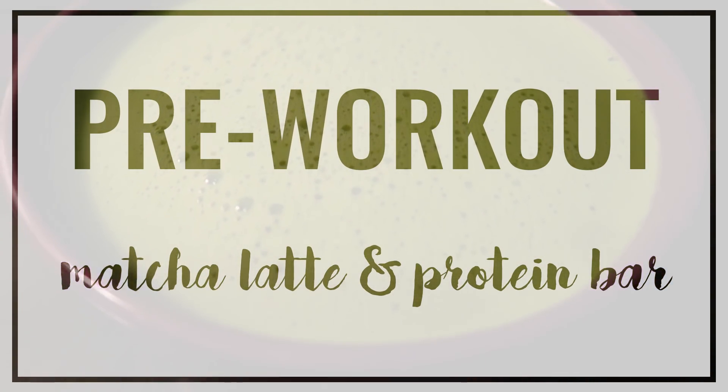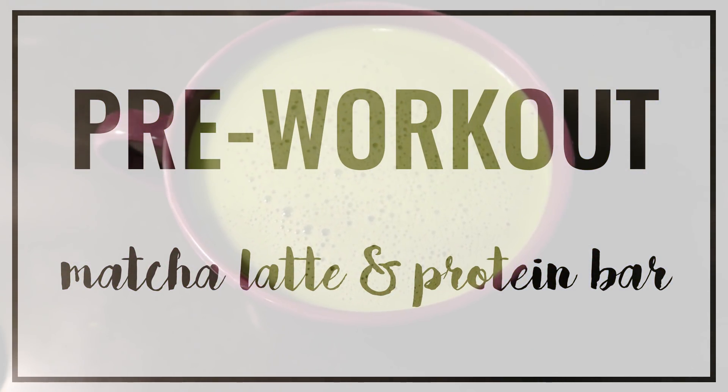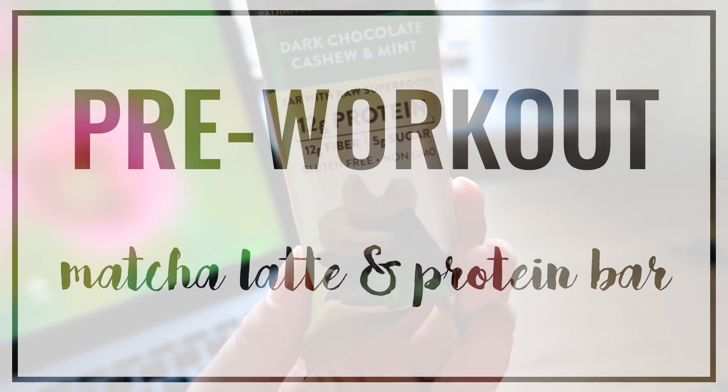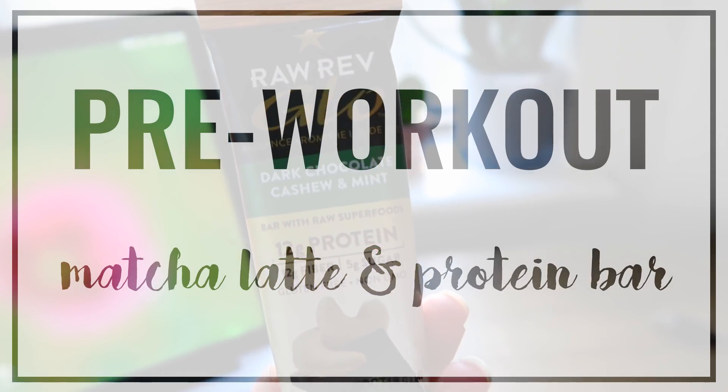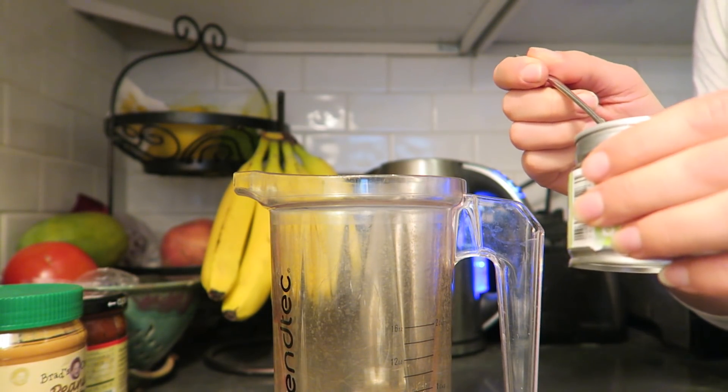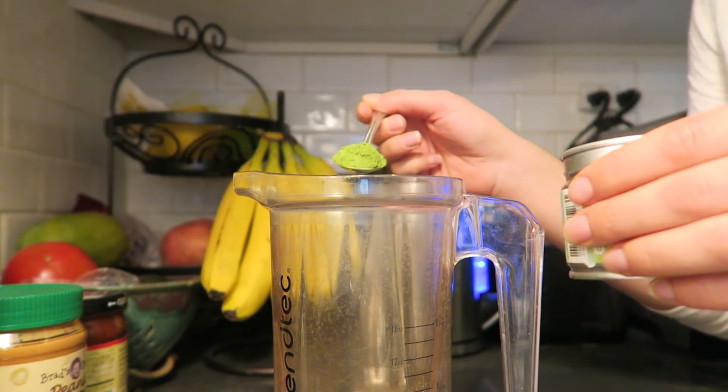Today was one of the days that I do yoga, and I start my yoga practice at like 9:15, so I don't actually like to eat a big breakfast before I go. So before yoga, I make my standard matcha latte — you guys know how to make this by now if you've seen any of my other videos — and I also had a protein bar.